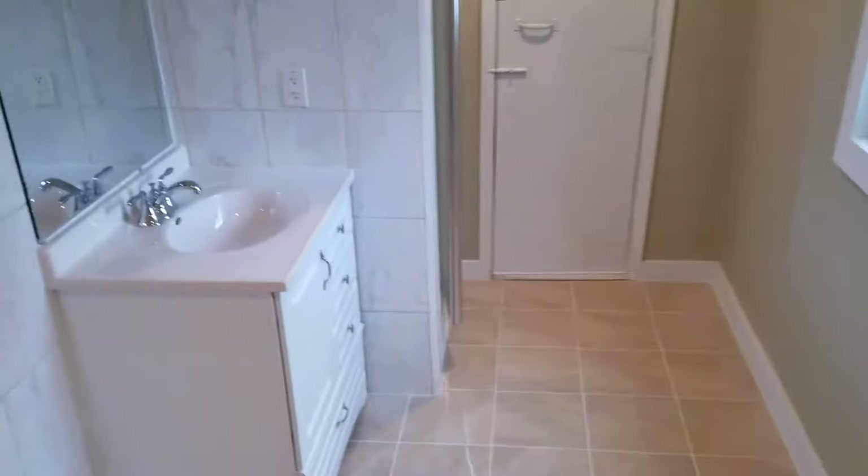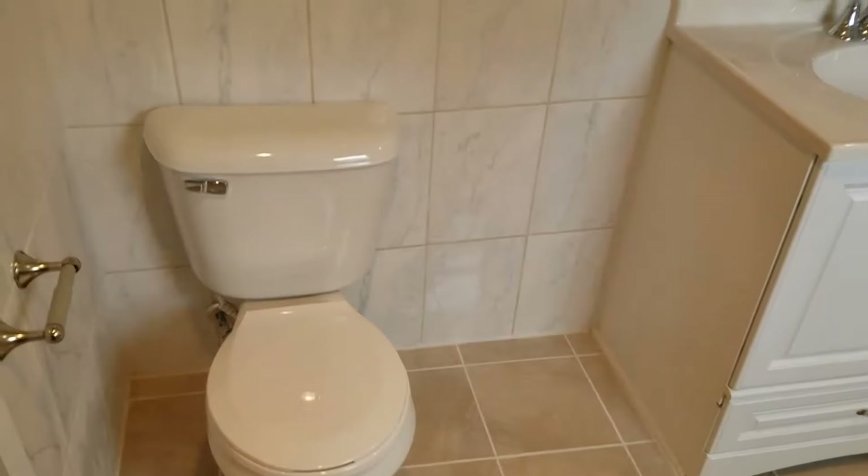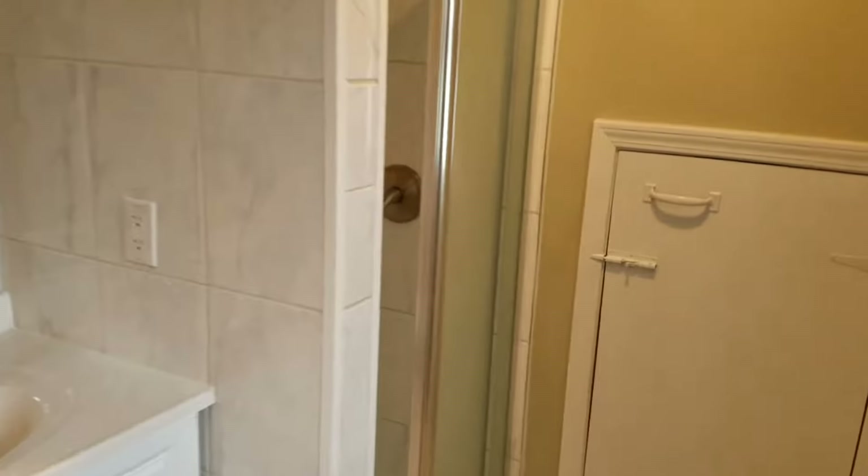And the second bathroom is here — again, new vanity, new tiles, and it has a stand-up shower in this one.